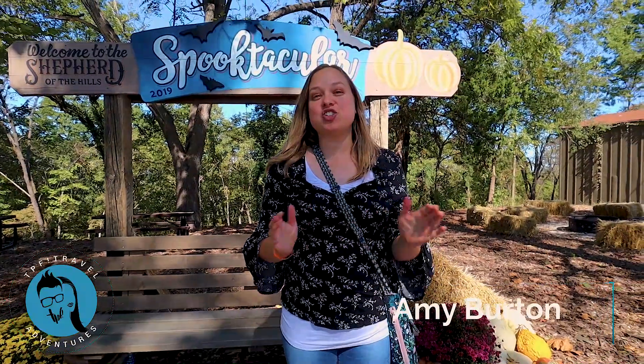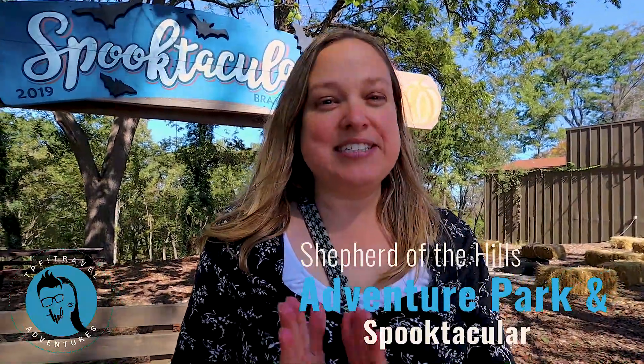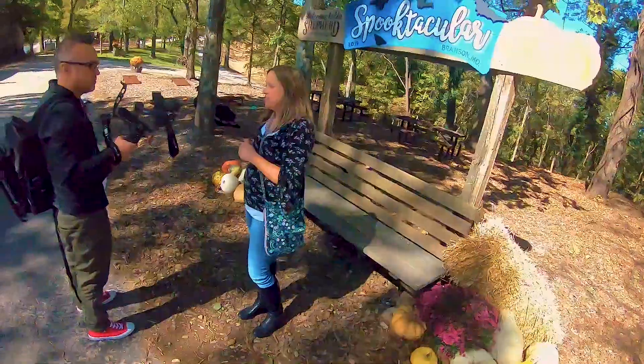We are here at Shepherd of the Hills, and you may remember the outdoor production that made Shepherd of the Hills famous. It's a really fun play where they set a house or a barn on fire, you get to see horses — Bald Knobbers! This is Harold Bell Wright's famous novel, a classic of the Ozarks. It is going to end for the season at the end of this month, but definitely if you're here for next season, see what that's all about.